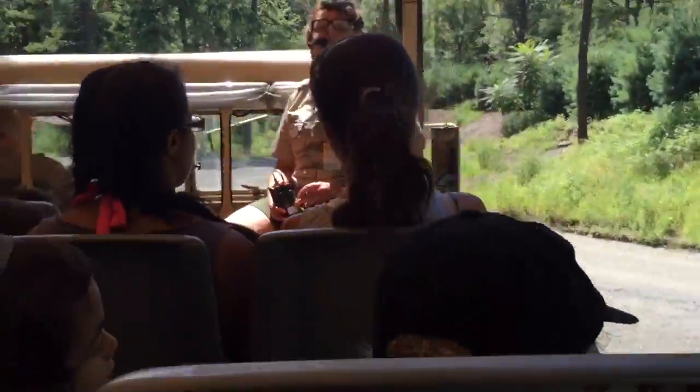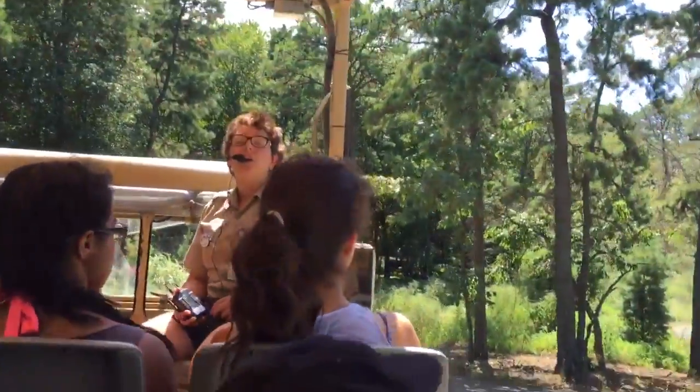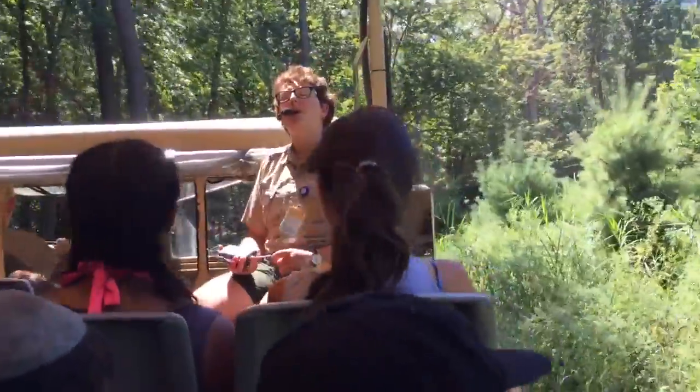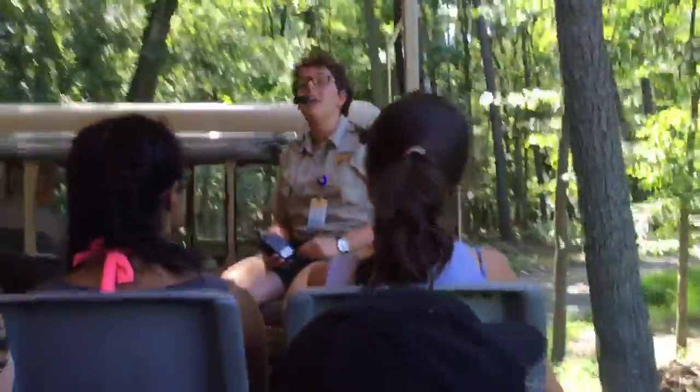If you want to see more animals, be sure to check out our wild walkway by 5:30, where we have our lion and tiger kraals, as well as our Asian small-clawed otters, for part of the show at the Seafari Theater at 2 and 4.